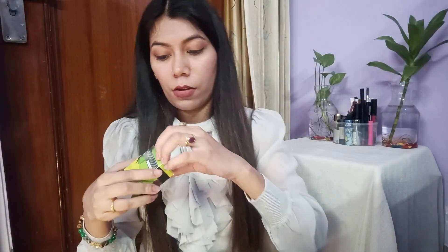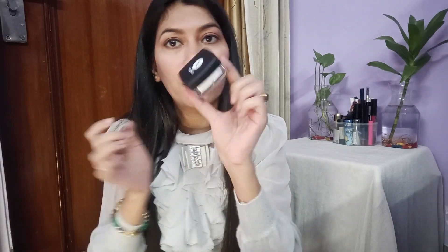It's the Nykaa Pink Summer Sale — there's up to 40% discount here. First, I bought the Sugar All Set to Go Translucent Powder. I'm opening this in front of you all — I have not opened it yet. It's looking very cool. I want to try some Sugar products.